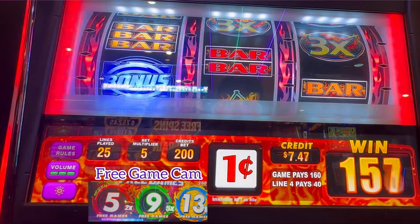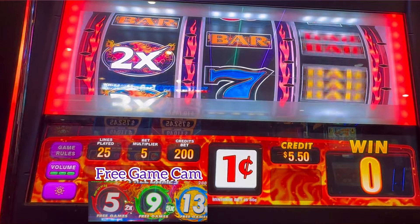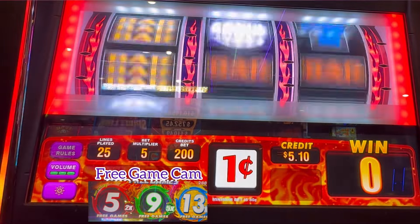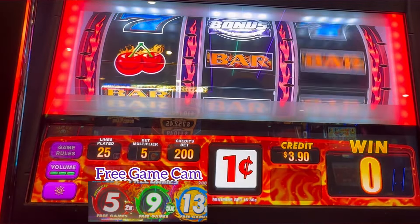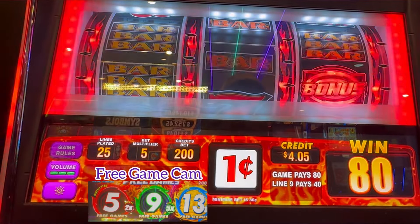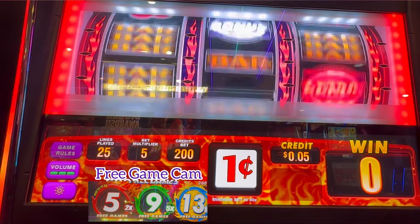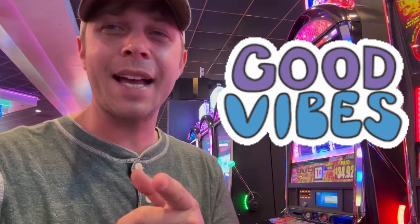Oh my gosh, $1.60 — made me feel like I was going to win a whole bunch more. $1.60 again. Come on for the cherries. A little bar action. Last spin unless we get a huge win. And it was not. We may not always win, but we always have a blast when we're together.